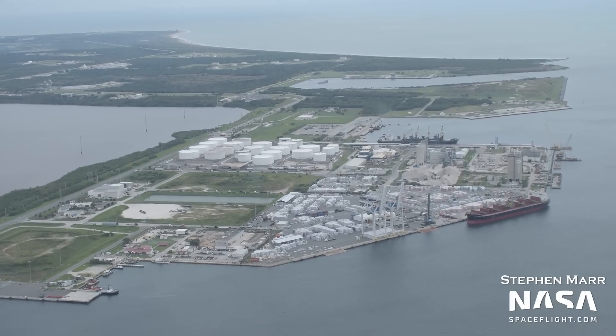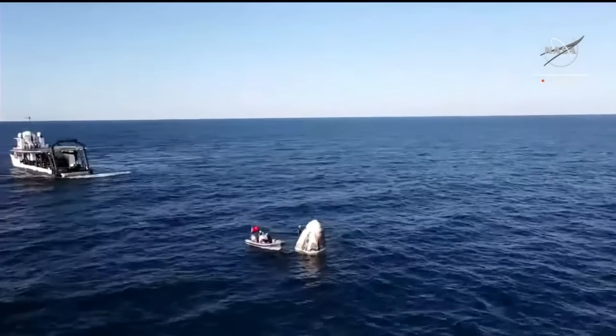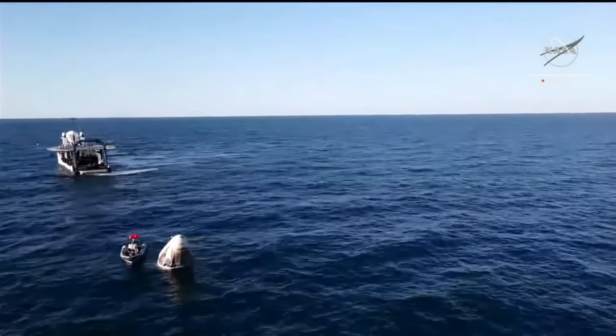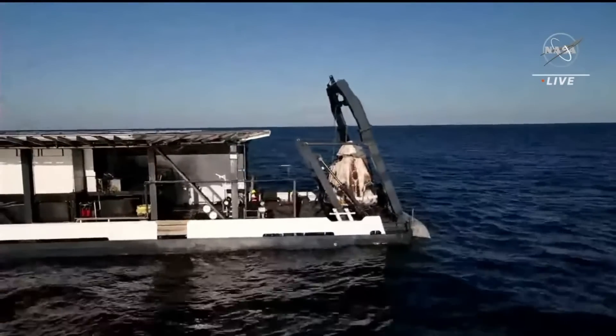At Port Canaveral, we see SpaceX's two Dragon recovery ships Shannon and Megan. Megan recently returned from recovering the Crew 5 capsule off the coast of Jacksonville, Florida, while Shannon had returned from Tampa. Shannon was on call in case a backup recovery zone was required, but that wasn't needed on this flight.